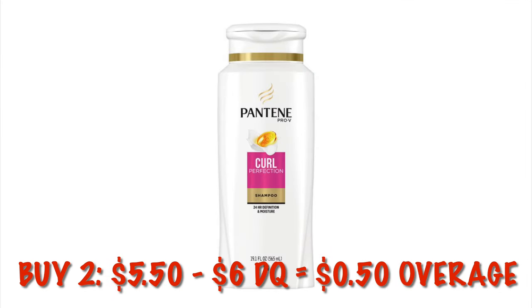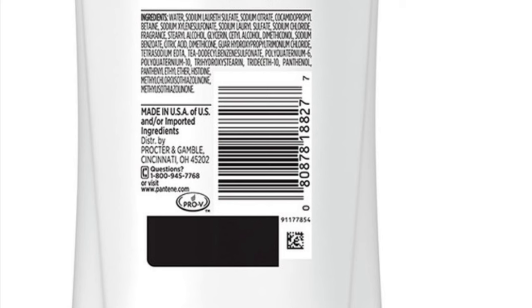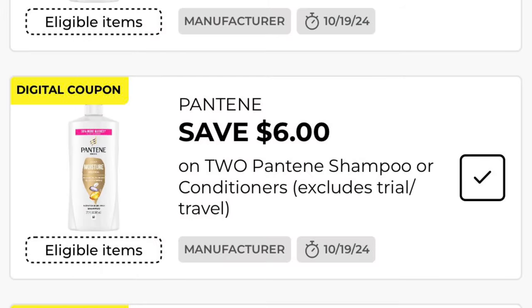Pantene Curl Protection Shampoo is on clearance for $2.75. If we buy two of these, it's going to be $5.50, but we've got a $6 off digital, giving us $0.50 in overage at our old system stores, or it will be absolutely free for two bottles at our new system stores. Either way, that deal's a winner.